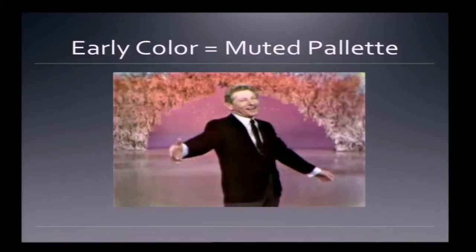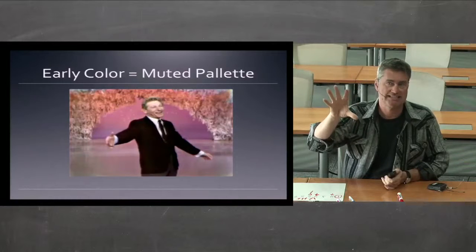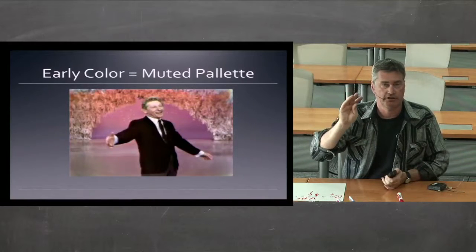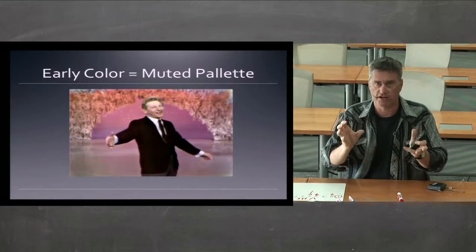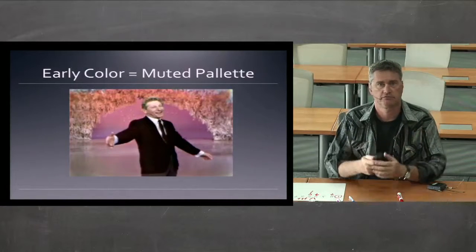The way they kind of solved this problem of color drift was they tried to work with very muted palettes. If you look at color television shows from the sixties and early seventies, they tend to have a very soft, muted, pastel palette. The reason is if the color was softer, you wouldn't notice drift as much; if the color was vibrant, it was more obvious that it was getting out of sync.